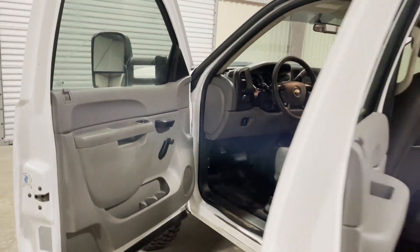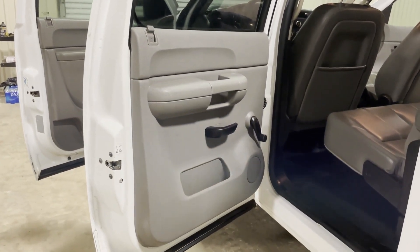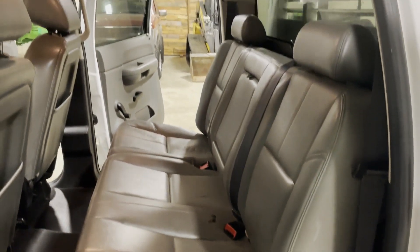They do a good job maintaining their trucks. They do fleet maintaining them and they keep them to DLT regulation. Same way in the back door — back door's nice, clean, straight. Take a look at the back seats here — nice, clean, straight back seat. Most people don't even sit in the back seats on these trucks.